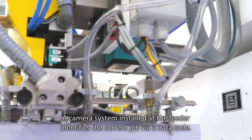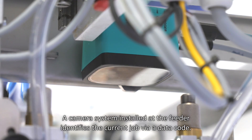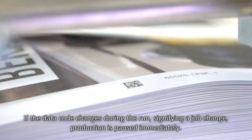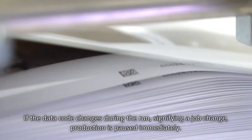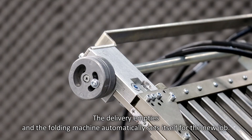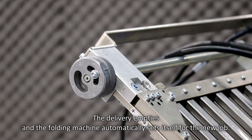A camera system installed at the feeder identifies the current job via data code. If the data code changes during the run, signifying a job change, production is paused immediately. The delivery empties and the folding machine automatically sets itself for the new job.